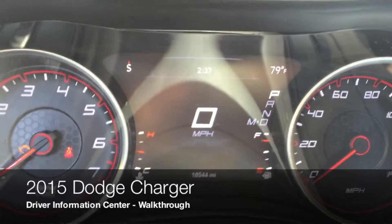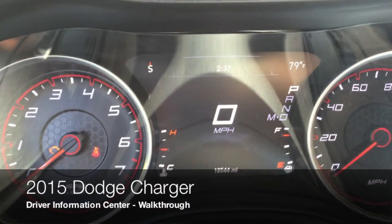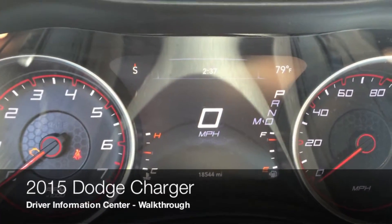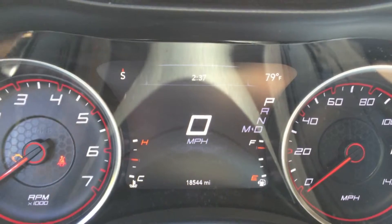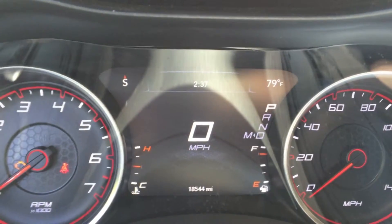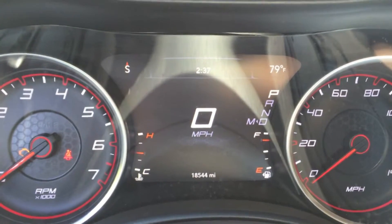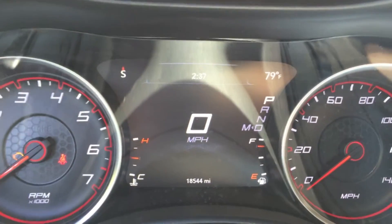Hey everyone, this is a short video on a 2015 Dodge Charger Driver Information Center. Just wanted to show off some of the features and functionalities of it. This is a loaner vehicle that I'm using while my truck is in the shop — I got hit, so it's at the collision center getting fixed.